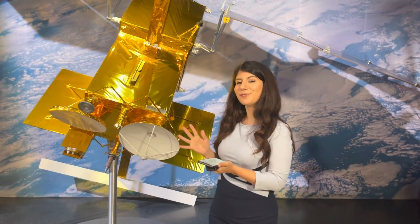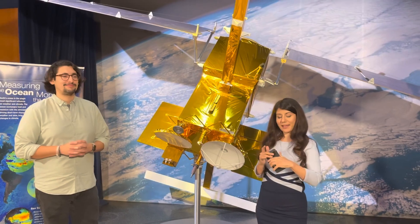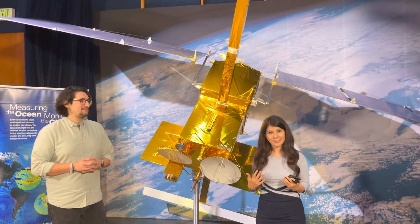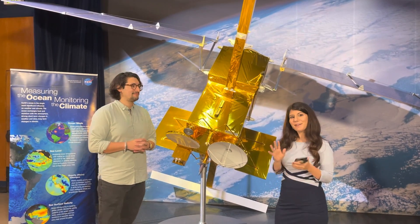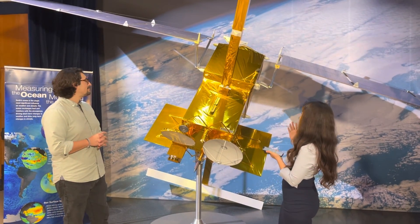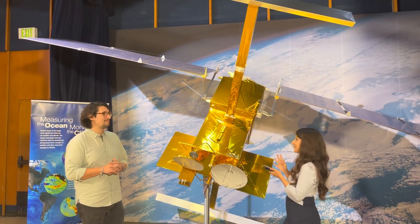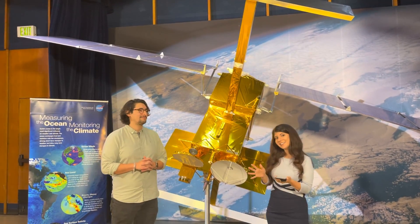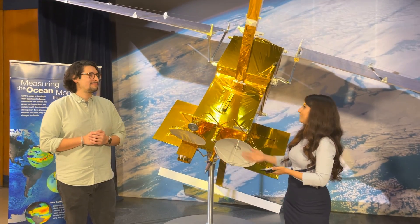Hi, welcome to NASA's Jet Propulsion Laboratory in Southern California. I'm Raquel Villanueva here with engineer Chris Aceves. We are maskless right now because we are fully vaccinated and took it off for this live specifically. Behind us is the model surface water and ocean topography satellite known as SWOT, and it is set to launch about a year from now. Chris is here to answer any questions you might have about the spacecraft.